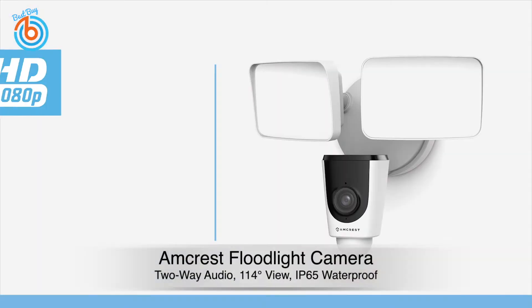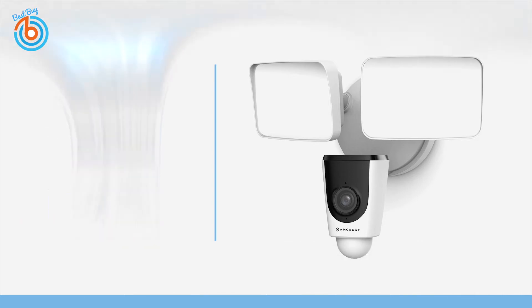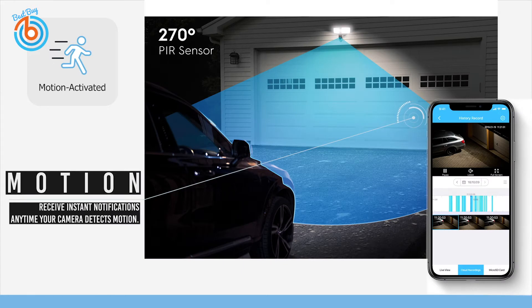This is the Amcrest floodlight camera. Experience magnificent full 1080p HD video resolution, and it features an extra-wide 114-degree viewing angle, allowing you to cover every angle. Securely store your HD footage to the Amcrest Smart Home Cloud or store